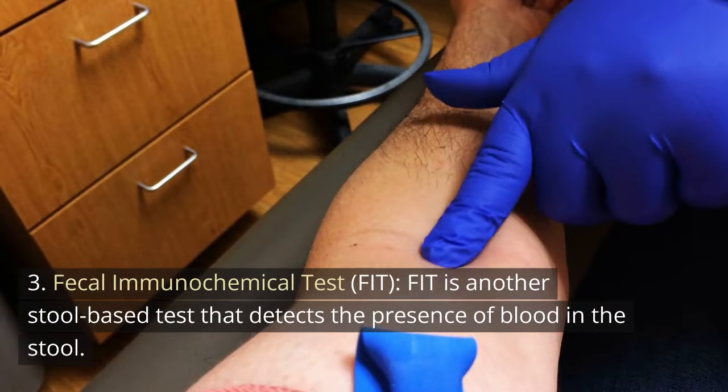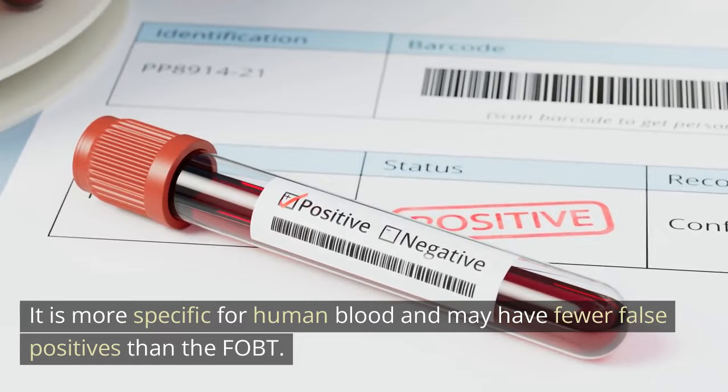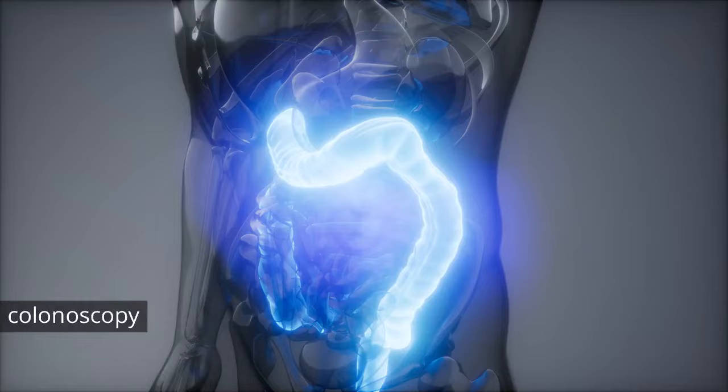3. Fecal immunochemical test (FIT). FIT is another stool-based test that detects the presence of blood in the stool. It is more specific for human blood and may have fewer false positives than the FOBT. 4. Stool DNA test. This test, such as Cologard, not only detects blood in the stool but also checks for DNA changes associated with colon cancer. A positive result on this test usually leads to a colonoscopy for further evaluation.